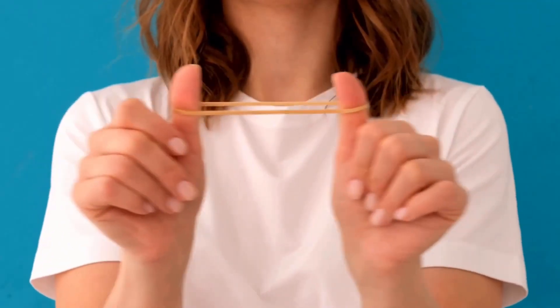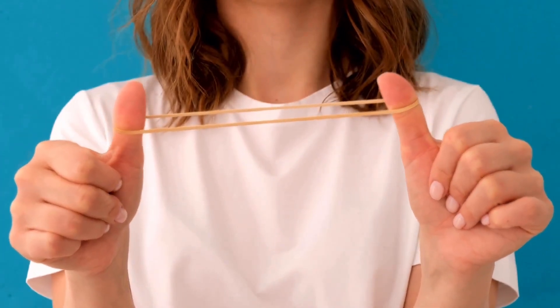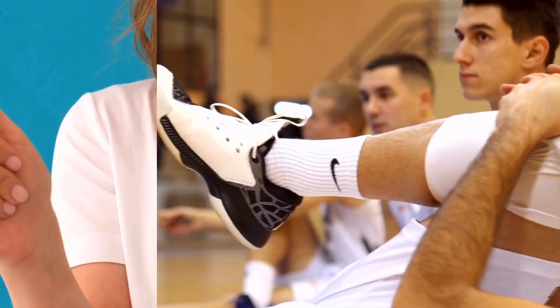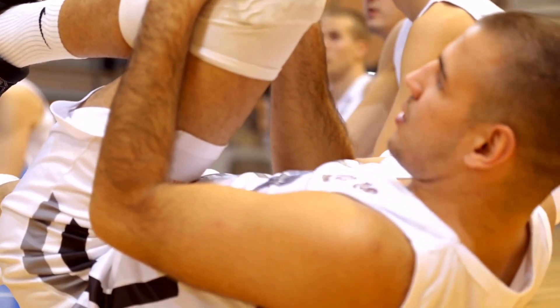Now here's the scoop. Muscles aren't like rubber bands. They are a mix of different tissues that can change under the stress of stretching. This makes muscle viscoelastic.